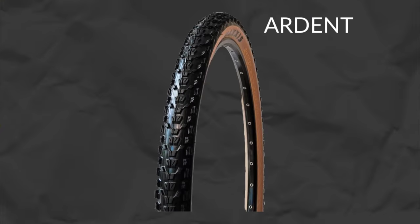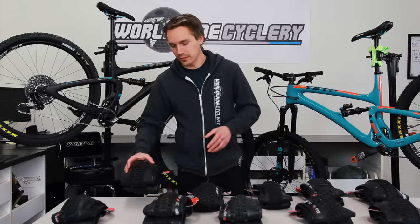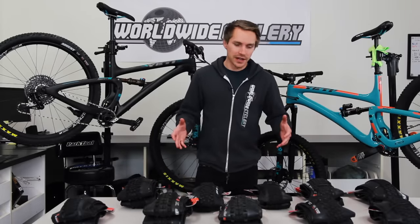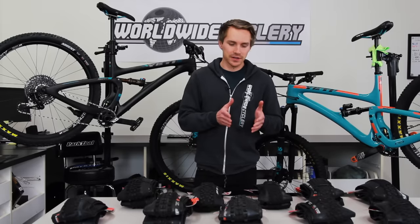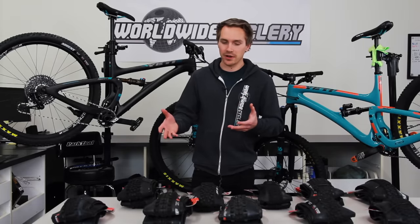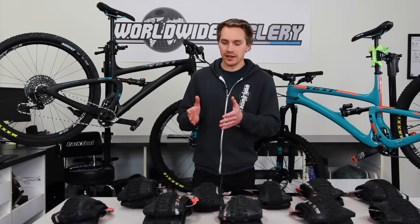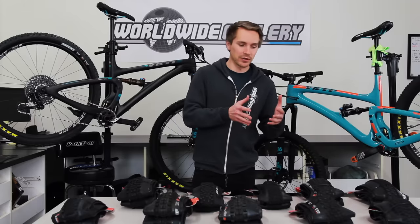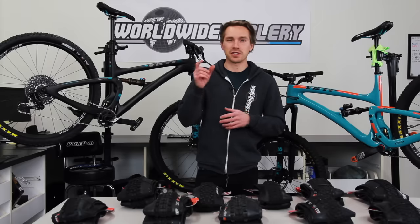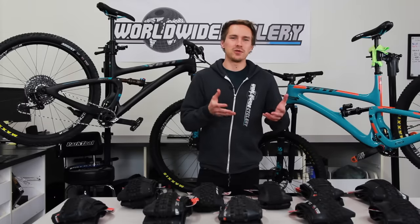Ardents are really popular for general trail bikes, while DHFs are probably the most popular of all Maxxis tires — they've been around forever and have tons of World Cup downhill race wins and some Enduro World Series wins under their name. There are a lot of tires to choose from, but some of the key things to look at are the width and how aggressive the knobs are — the more aggressive those knobs, the more traction you can expect. You can also compare weights in grams listed on most sites to quickly see what use case a tire is made for.